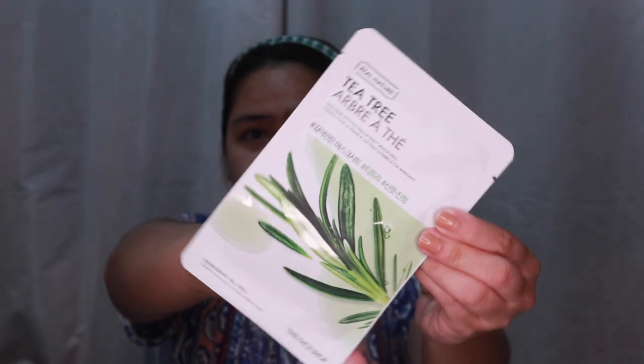After toner, if I have enough time, I use a face mask. Tonight I'll be using the Face Shop Petrina face mask. If you have a bit of budget, you can do the face mask two or three times a week — it's optional and depends on you.